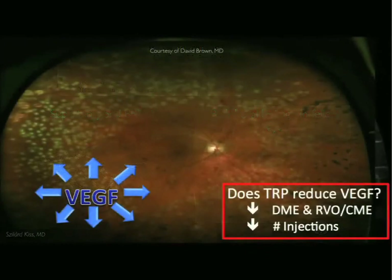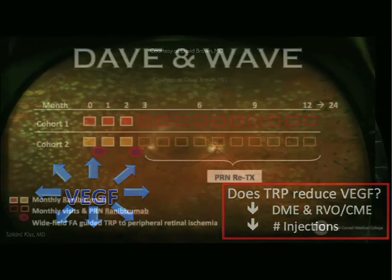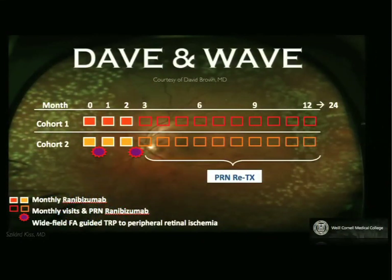All this leads to how wide-field imaging can change our treatment. Beyond the wow factor of seeing the whole retina, it's well established now that peripheral ischemia plays a role in what's going on posteriorly and in the complications seen especially in ischemic retinal vein occlusion. The next step is treatment — Dave Brown and others are now conducting a prospective trial where patients receive anti-VEGF therapy as first line but also get peripheral treatment to see if that decreases treatment burden. The buzzword in 2014 is decreasing treatment burden.